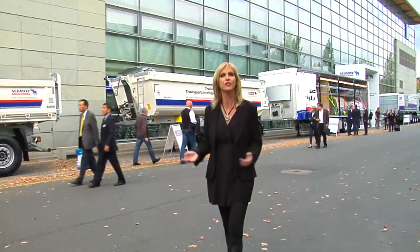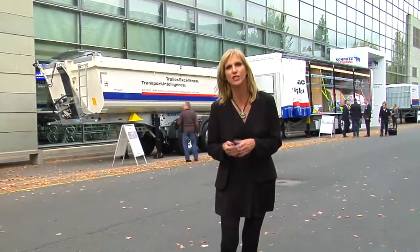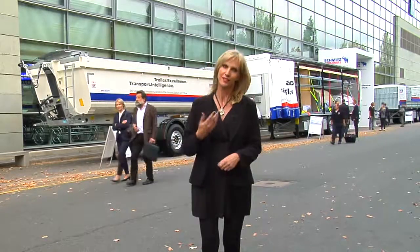So you think the RAN show is big? Think again. This is the IAA and it's 10 times the size of the South African event. In fact, the who's who of the entire transport world is gathered here right now at the IAA. The theme of this year's show is the future of mobility, and I'm hoping that's going to translate into leaner, greener and safer vehicles. Am I dreaming? Let's go find out.